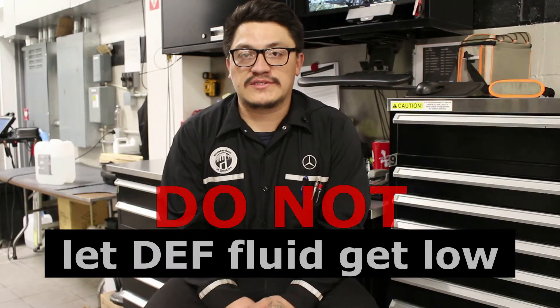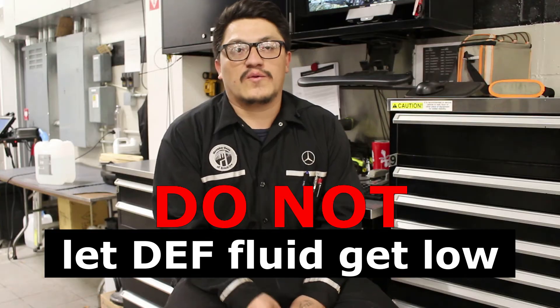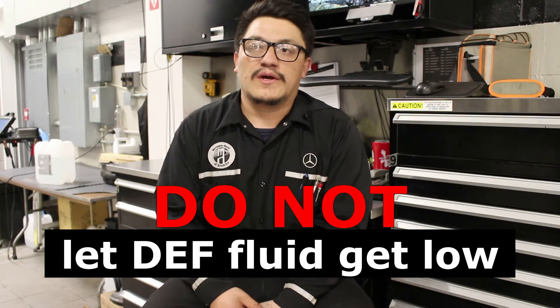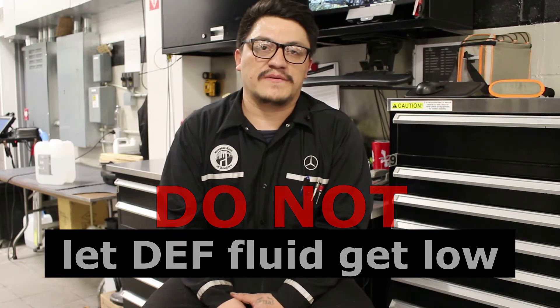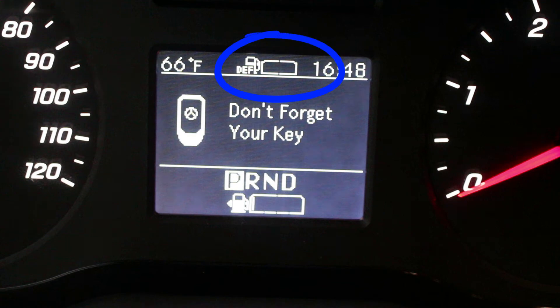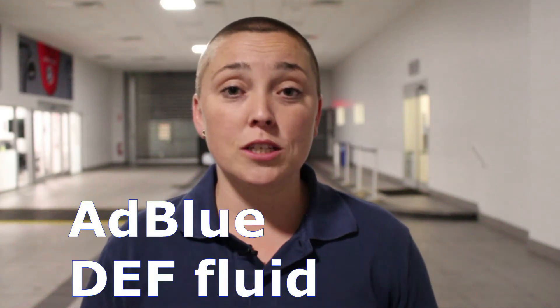The biggest problem is when people forget to fill the DEF fluid. When that happens, the system is not going to work properly. When it runs low, the vehicle won't move more than 50 miles per hour — you have to fill it up. I would say check it every week. On the newer 907 model vans, there is a gauge that shows when you're running low, so you just have to fill it up.